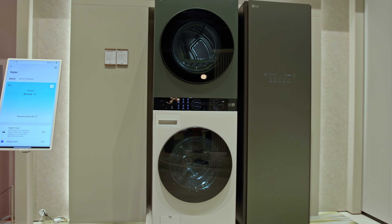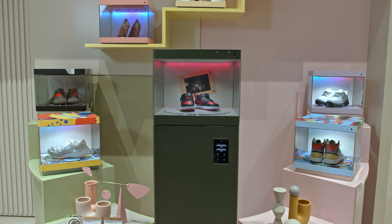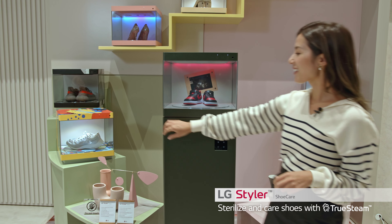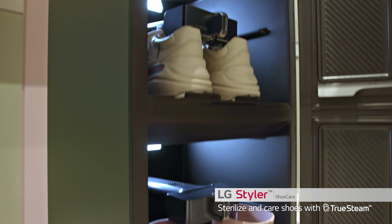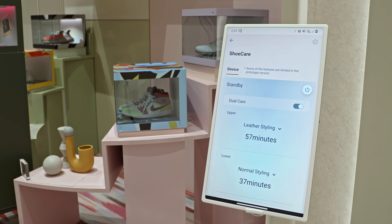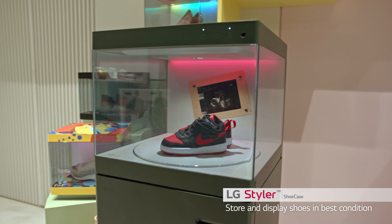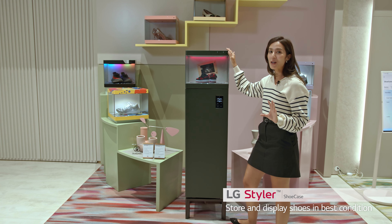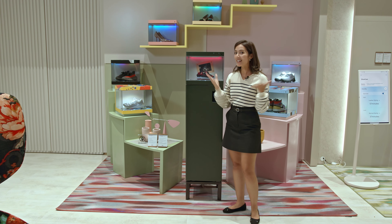Now we're stepping into the styling and laundry room. I really like these two products the best. This is the LG Styler shoe care that will sterilize your shoes inside and out with true steam. And this is the LG Styler shoe case that'll make sure your perfect pairs of shoes will be kept in perfect temperature and humidity to keep them in mint condition.